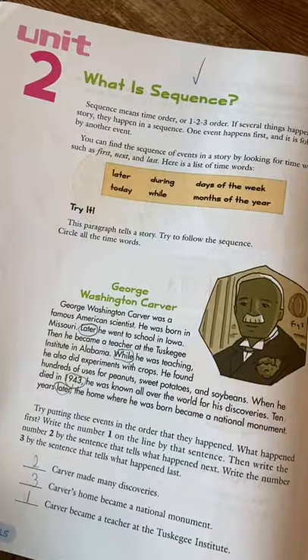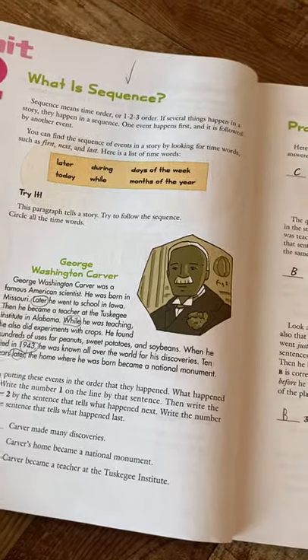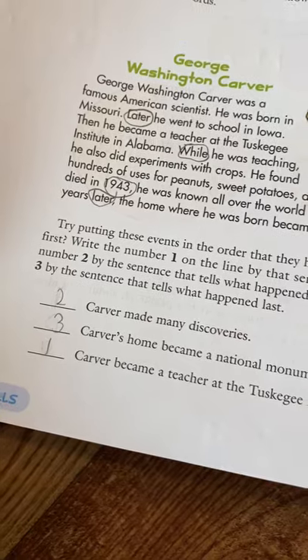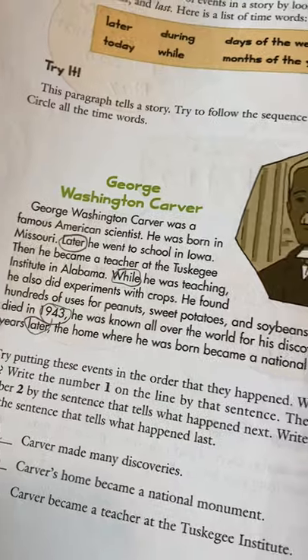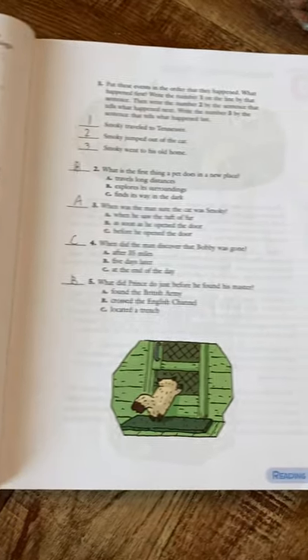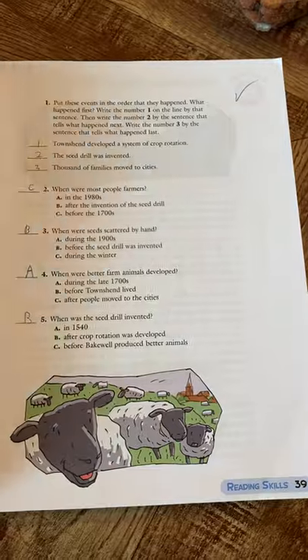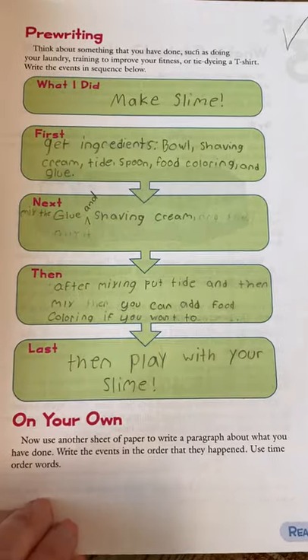The next section is about sequence, and all of these are broken out very similarly. It has a reading section where you have to put things in order that they happened. I make her go back in the paragraph and circle or underline details to help her get her answers. It's a similar layout — you read and then there's an activity. There's also a writing roundup with a graphic organizer at the end.